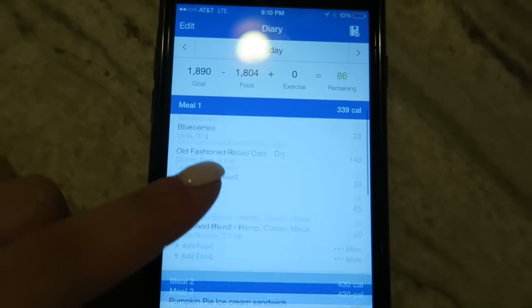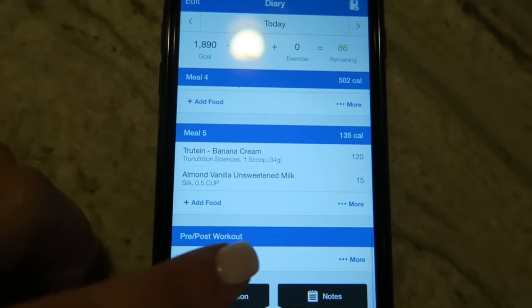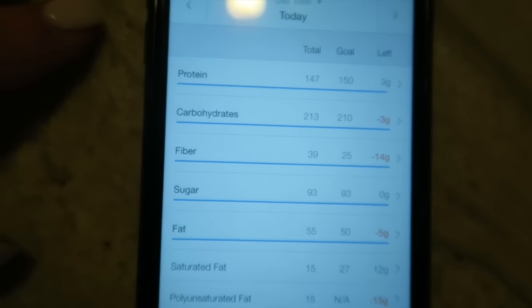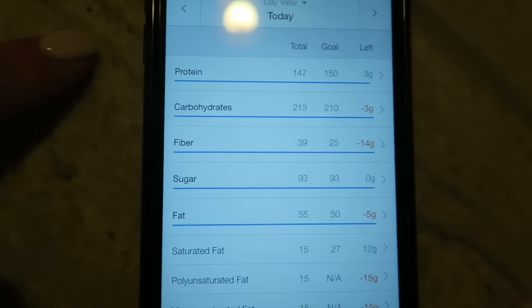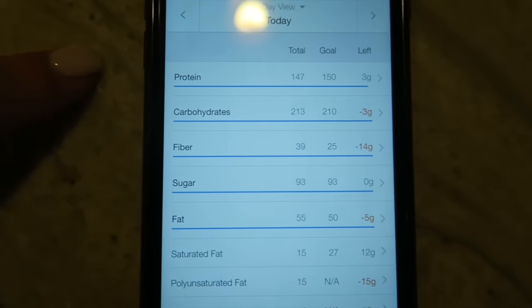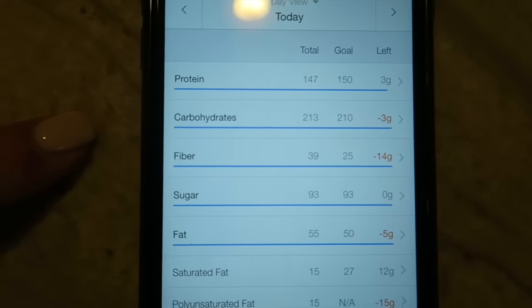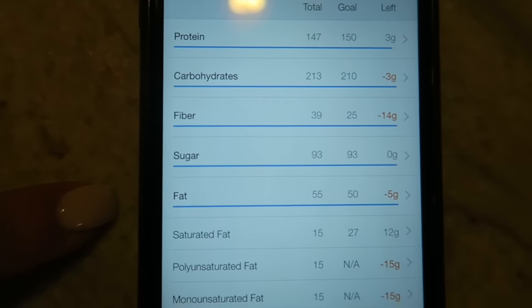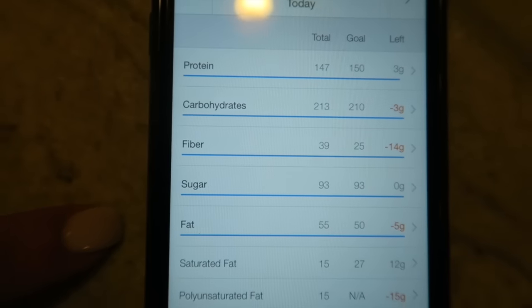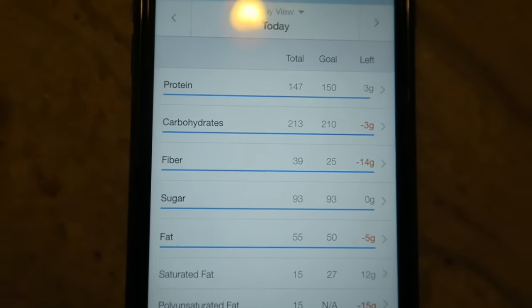This was everything I had today, it is all logged in here. Right now I am reverse dieting, which is slowly adding in calories every week. My protein goal is at 150 grams, my carbs are at 210, and my fats are at 50. I went over today — not a big deal. A little under on protein and a little over on carbs, so it was a pretty good day.